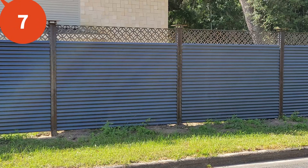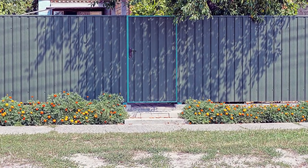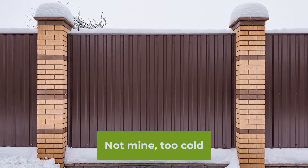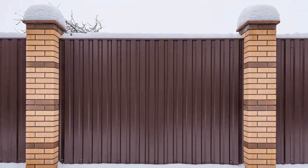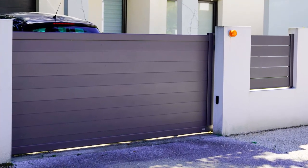Number seven is metal fences, and I've seen these pop up quite a bit on my travels when I'm scoping out backyards. In fact, this is one from our neighborhood. Metal fences are made from aluminum, steel, or wrought iron — they're solid and durable and can last for many years with proper care.